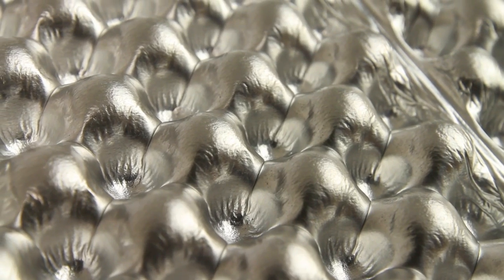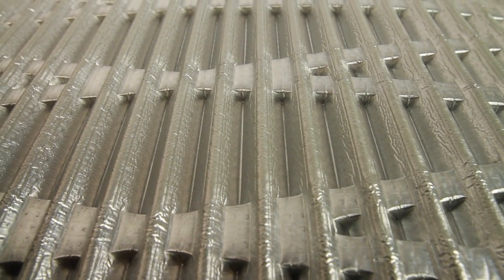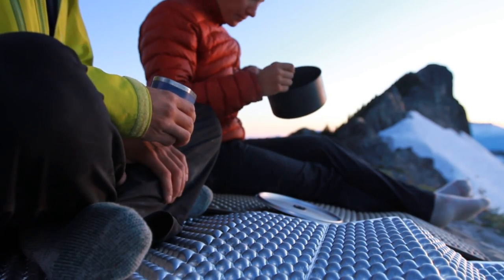Therm-a-Rest laboratory results show that reflective barriers can increase warmth by up to 15%. These tests also show that positioning the mattress with the reflective barrier facing up offers the greatest warmth.